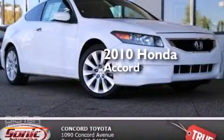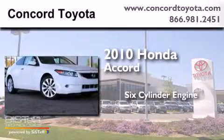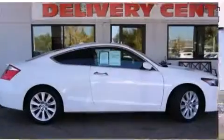This is a 2010 Honda Accord. It features a six-cylinder engine, an automatic transmission, and a clean non-smoker interior.